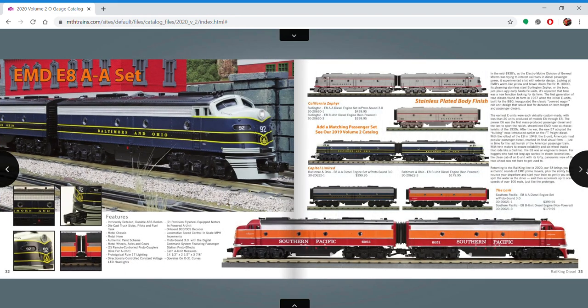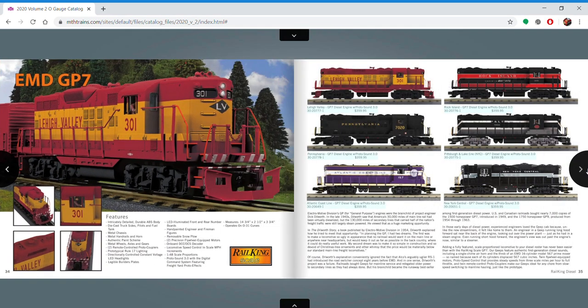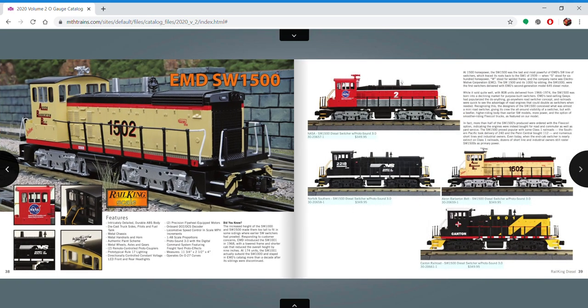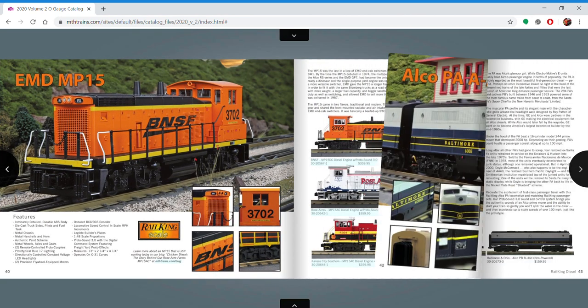FA-2s, E-8s — I'd rather do a scale version. These Jeeps are cool; this PL&E and NYC are really nice. C6-28s and 30s — this Lehigh Valley's nice. SW-1500s and MP-15s.